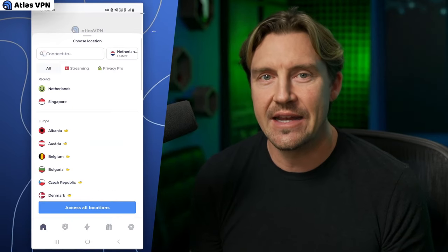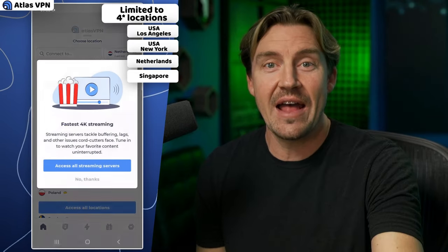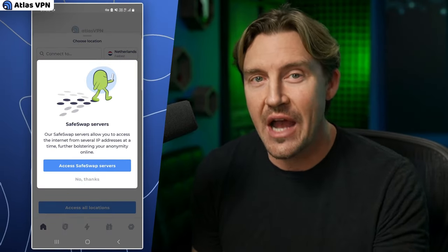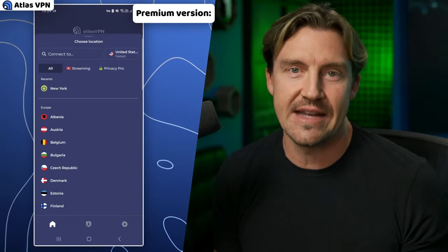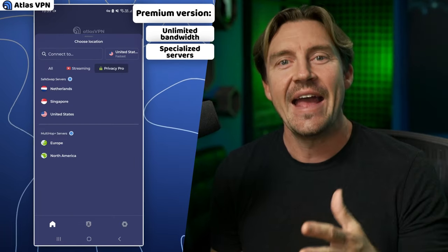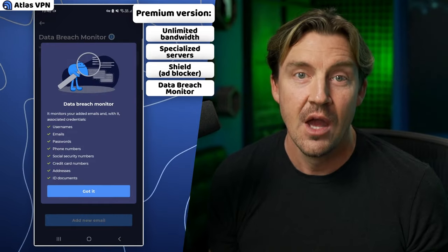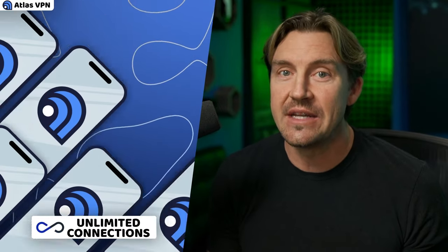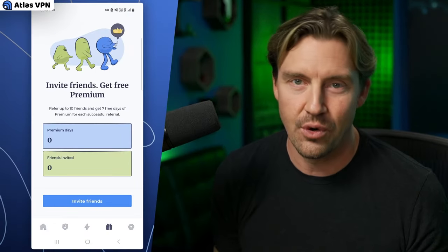The downside is that the connection is limited to three locations. The saddest part for me is that even though Atlas VPN is one of the rare free options that allows both streaming and torrenting, it has a data cap, so using that benefit is not that easy. The good news is that Atlas VPN's premium version removes this downside completely and adds a list of security-oriented features to your Android device. Plus, you're going to get unlimited device connections instead of only one per account.